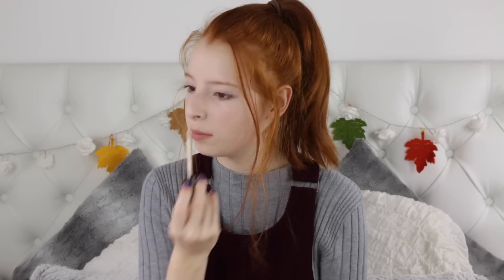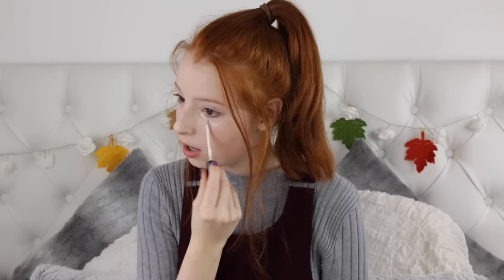It's got such high coverage, it's so easily blendable, and it doesn't cake up on your face — unlike the Collection Lasting Perfection one. Being only £4.49, I think this is a holy grail concealer to be honest.